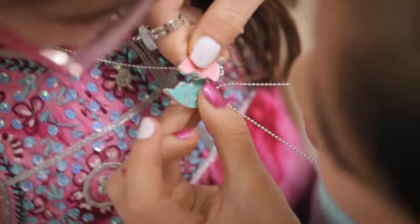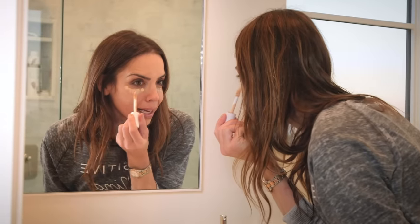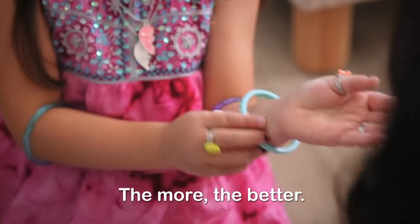Can we put one on me and one on you? That works too. We have two more minutes. I love accessories. The more the better.